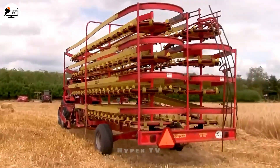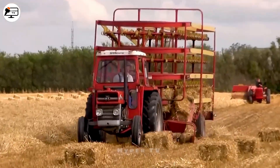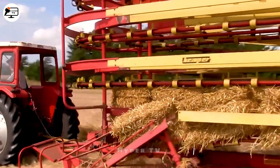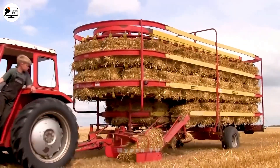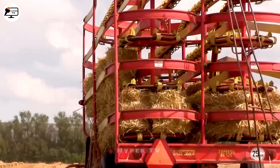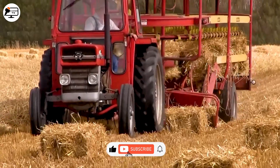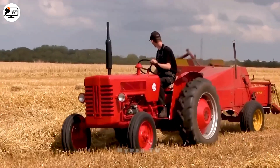The Massey Ferguson 135 is renowned for its simple yet robust design, making grass collection effortless. When paired with the Keir Express B1225 Ballon Automat, a professional baler producing stable grass bales, the entire harvesting and transportation process becomes highly efficient. This combination streamlines the harvesting and storage of feed, ensuring a stable food supply for agricultural needs.